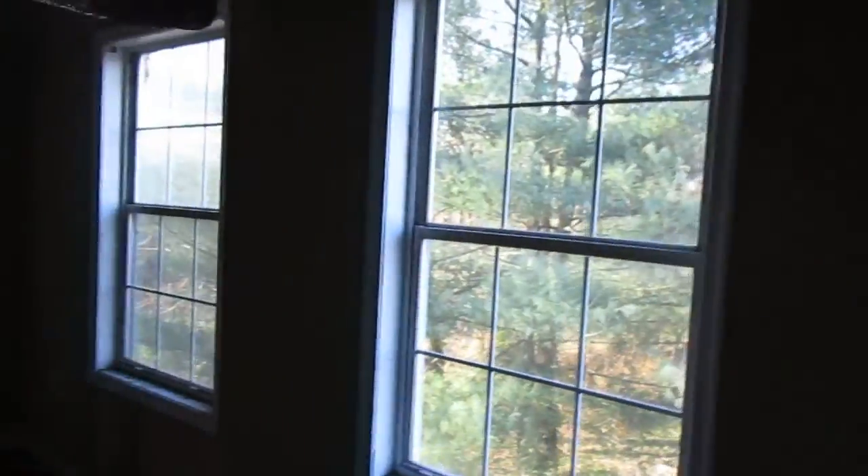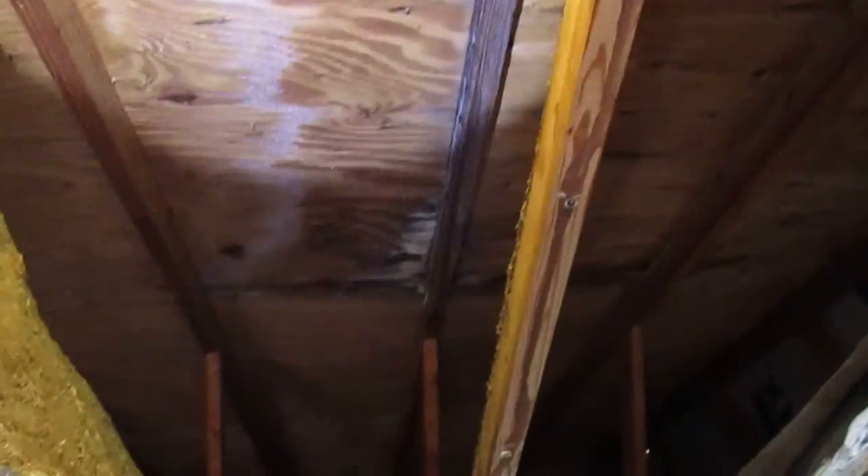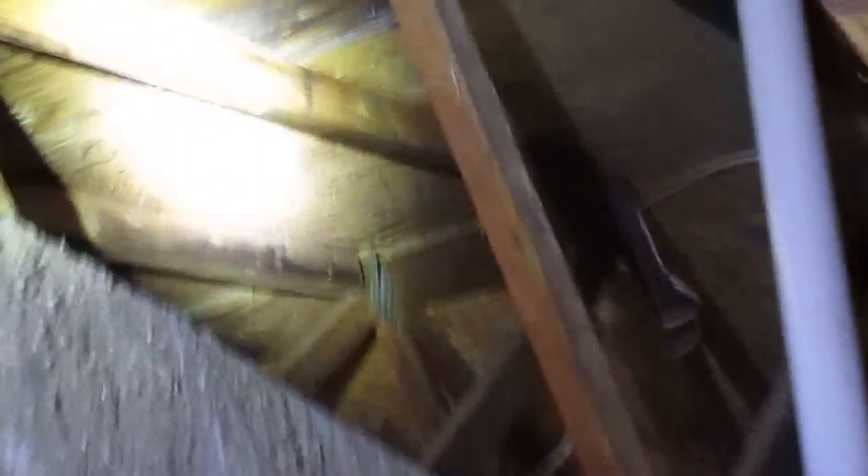We have three bedrooms and one full bath in the hallway. This is the front bedroom — same metal windows on the front, nice bright room with three windows. It looks like some of this has been torn out. I don't see a whole lot of wet spots, just a little bit there. Up top on the roof it looks a little dented inward, so the roof does have a few issues.